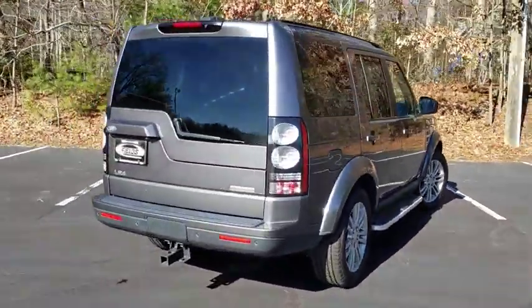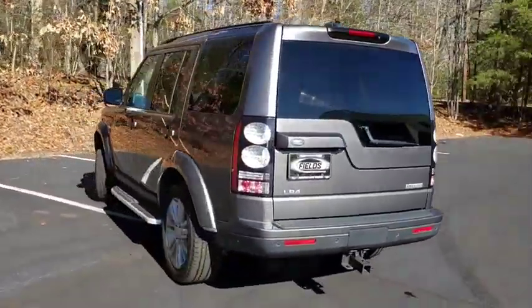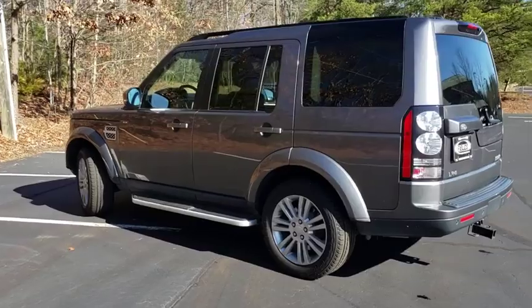The LR4 has air suspension with three levels, stadium seven seating, quickness for the size of the vehicle, and a solid build.